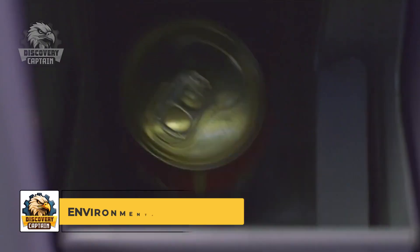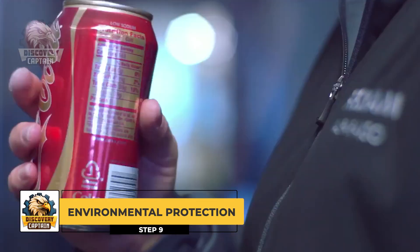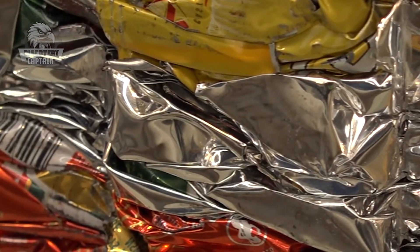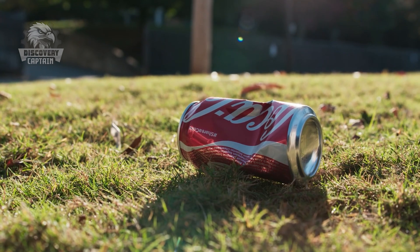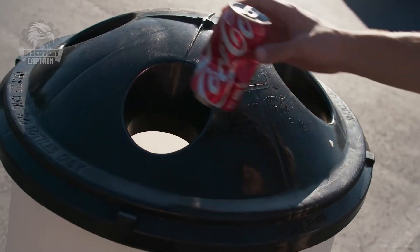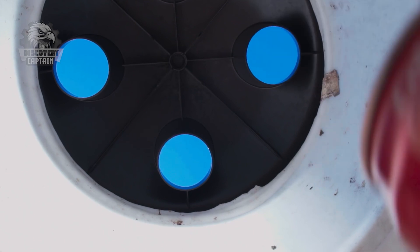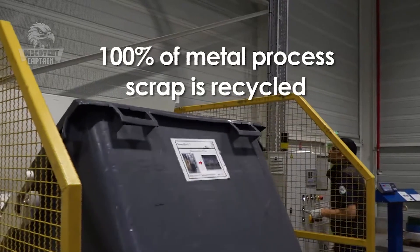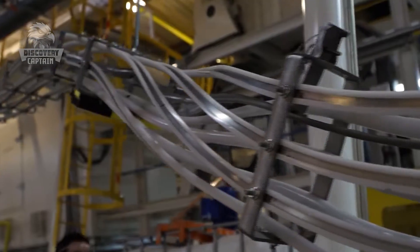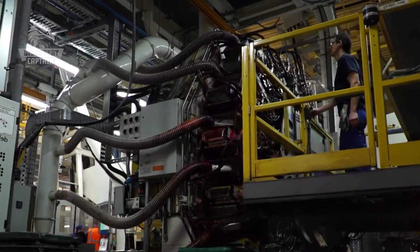What happens to Coca-Cola cans after use? Coca-Cola is committed to protecting the environment by promoting the recycling of used aluminum cans. After use, aluminum cans are collected and recycled to produce new cans, completing their lifecycle sustainably. This not only reduces aluminum waste but also conserves valuable natural resources. Thanks for exploring the Coca-Cola can production process with us.